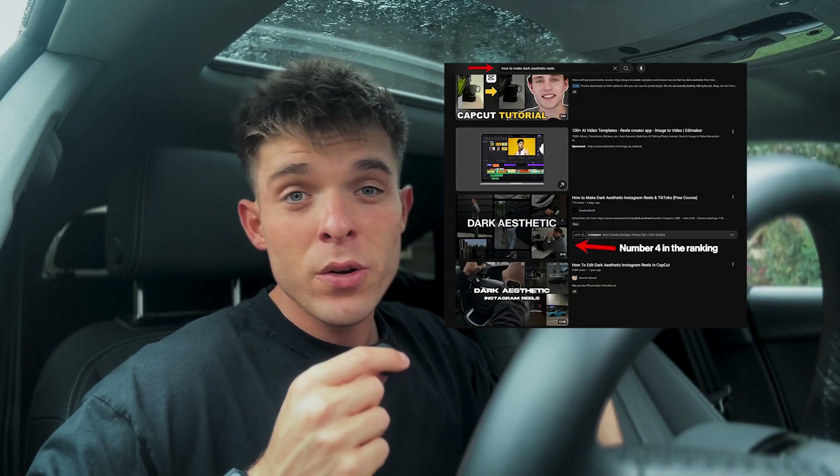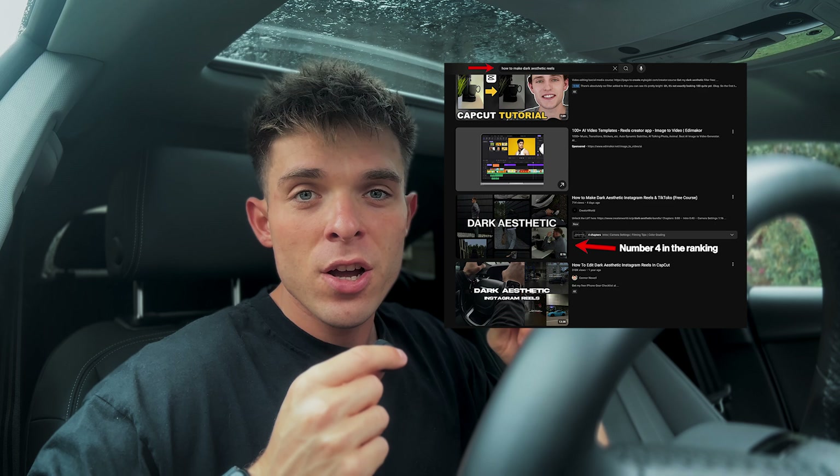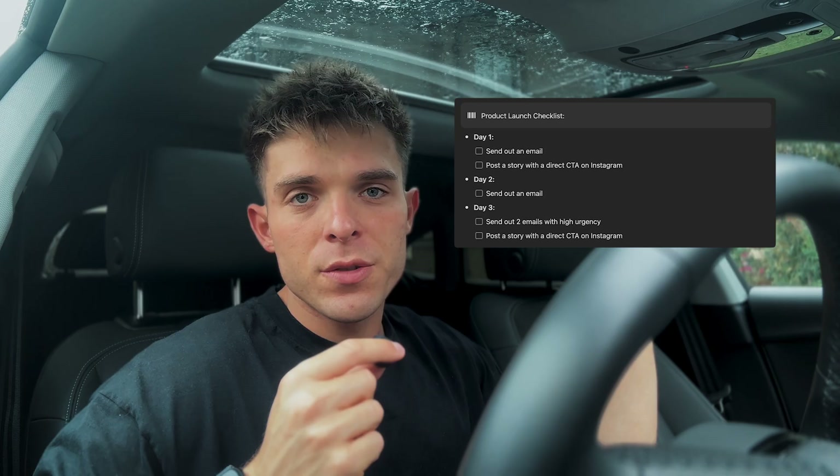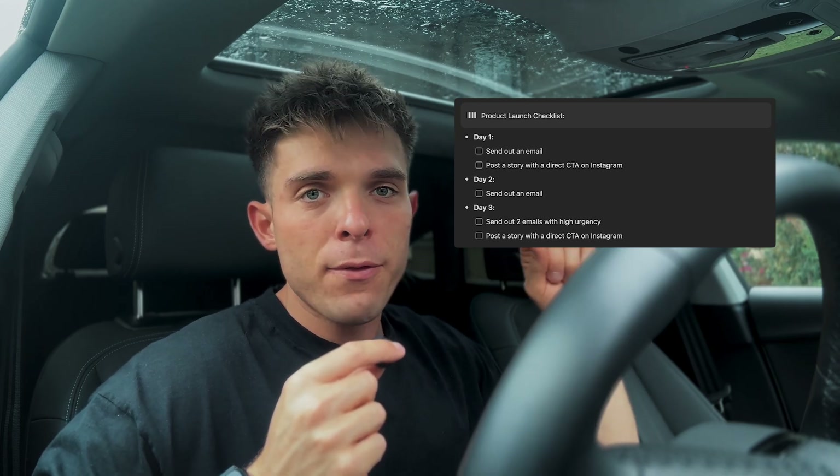It has been five hours since I started this challenge. We got a product idea, packaged it, built a store, and launched a YouTube video that is promoting that product — and we just got our first sale. The first sale came in from the YouTube video I uploaded today, and the video is literally ranking on the first page on YouTube. I'm going to follow my product launch checklist and complete all the tasks for day one: send an email, post a story on Instagram, and I'll share the results after the first 24 hours.